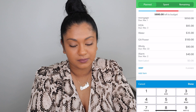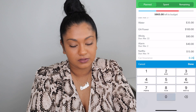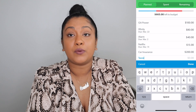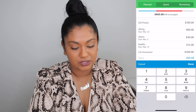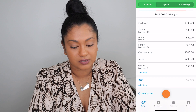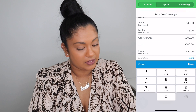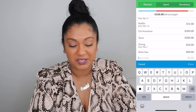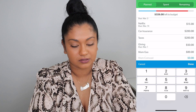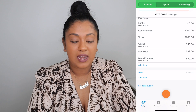Next is my alarm system at $40, then Netflix — a little splurge — at $15. After that is car insurance, which is part of my sinking funds, at $200. Then taxes — I'm saving for my 2020 taxes — at $200. Then giving, $50 to a charity I like. And then my mom's gas at $89 and mom's Comcast at $50.